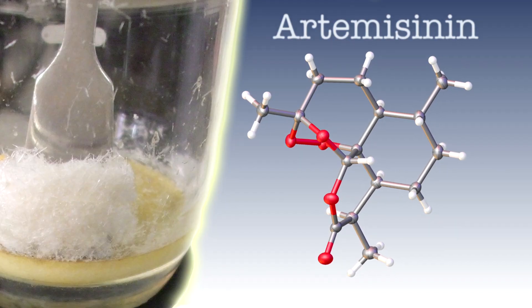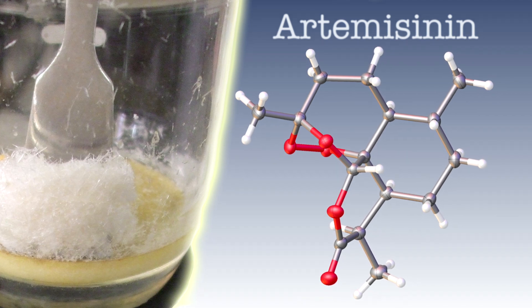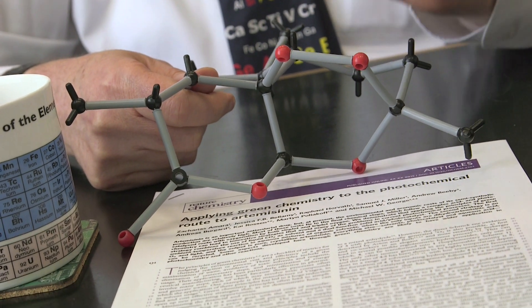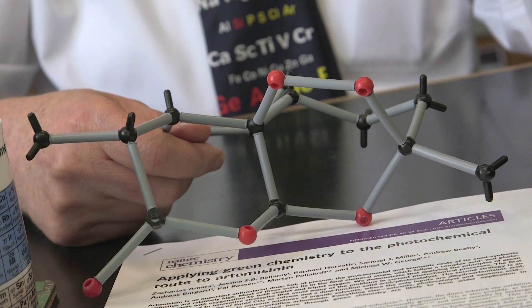Artemisinin, or some of its derivatives — and here I've got a model of artemisinin — are molecules that contain a bond with two oxygen atoms. These oxygen atoms can be released in the form of hydrogen peroxide, which I believe then kills the parasites.